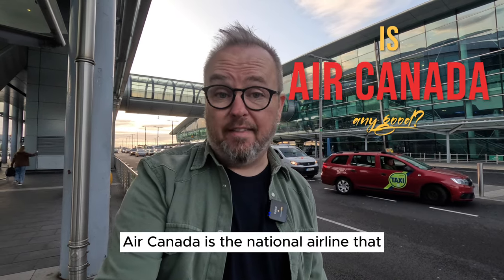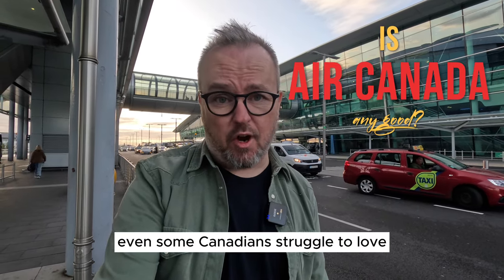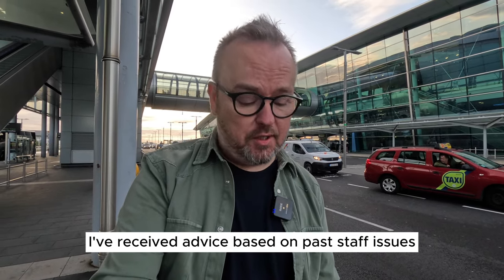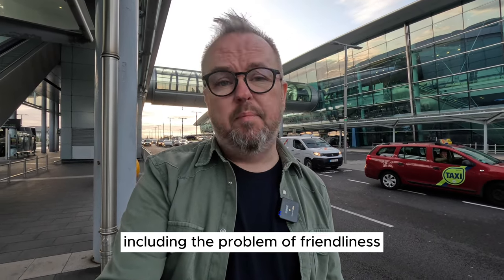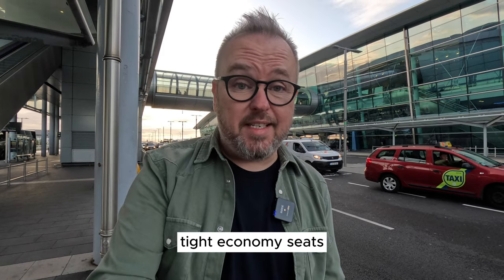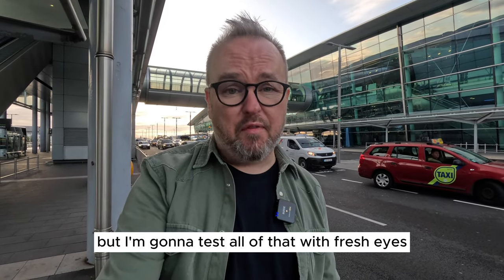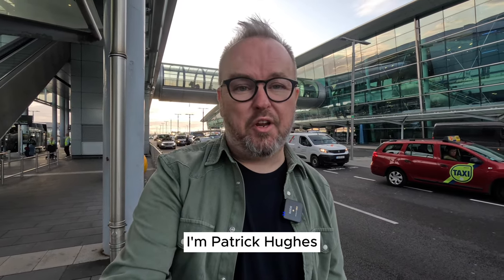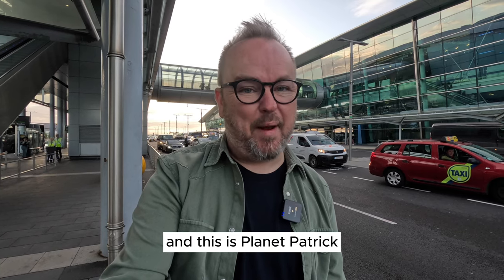Air Canada is the national airline that even some Canadians struggle to love. I've received advice based on past staff issues, including the problem of friendliness, basic meals, and tight economy seats. But I'm going to test all of that with fresh eyes and hope for the best in today's nine-hour trip from here in Dublin to Vancouver, Canada, direct. I'm Patrick Hughes and this is Planet Patrick.